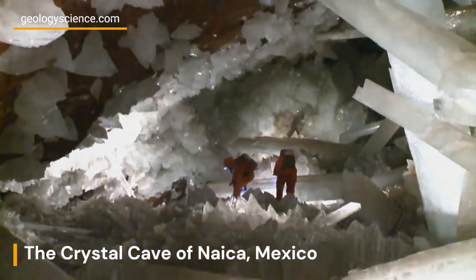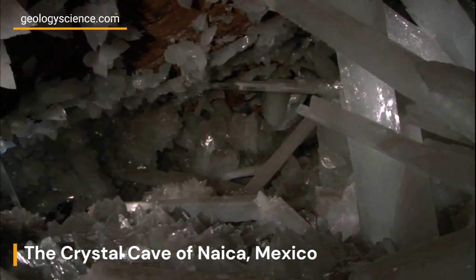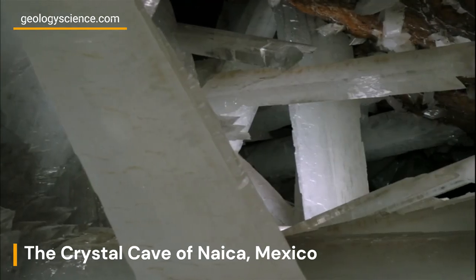The crystals exhibit remarkable transparency, clarity, and geometric precision, adding to their ethereal beauty.